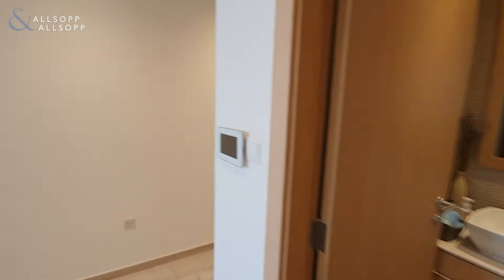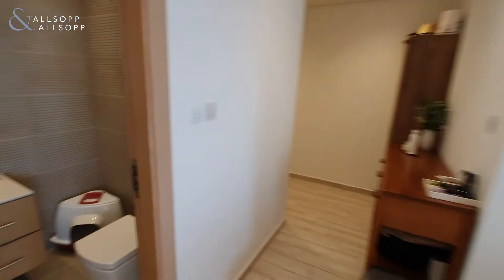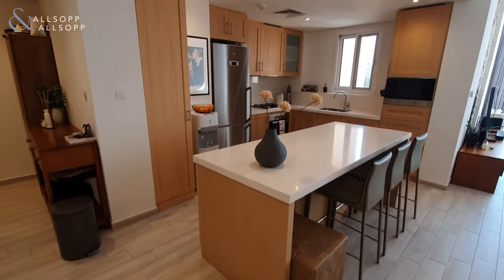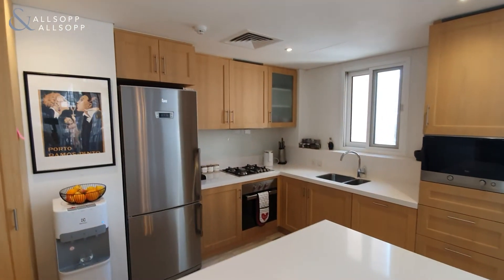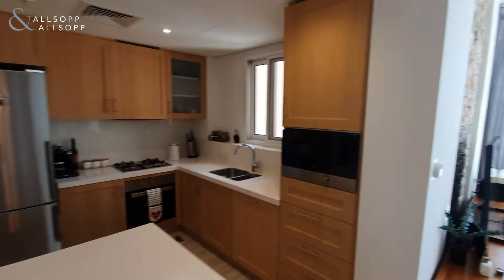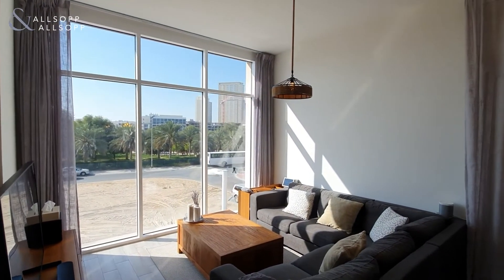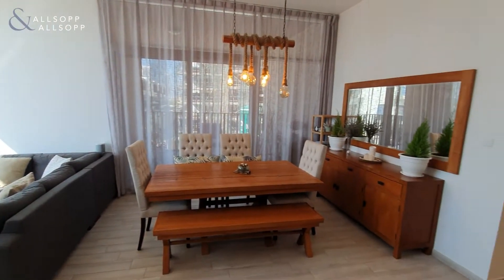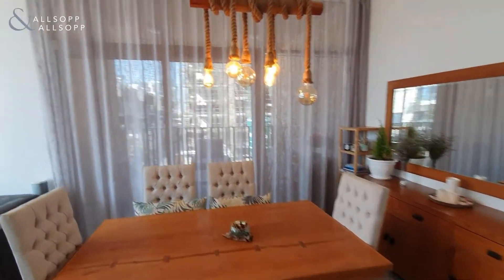To your right hand side you then have the guest powder room and the stunning large island kitchen. The living and dining space is beautifully lit from the floor-to-ceiling windows on both sides — both the dining space and across the living space.